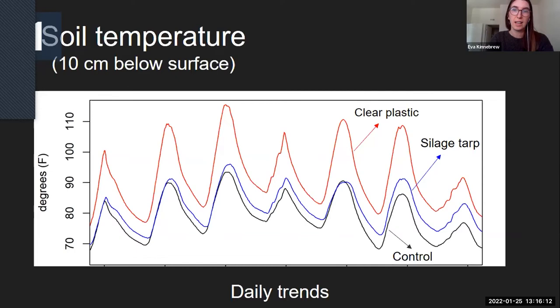The temperature wasn't as extreme for a silage tarp 10 centimeters below the surface, but at the surface, the silage tarp had more of a difference from the control plots.